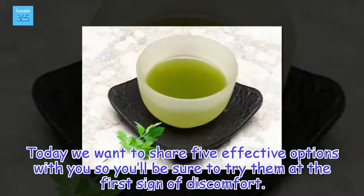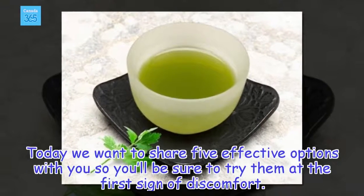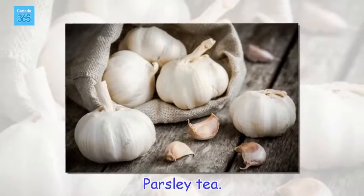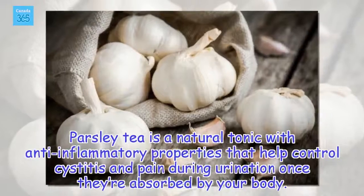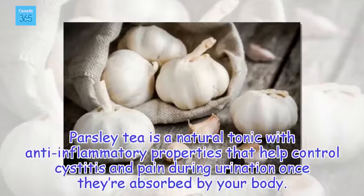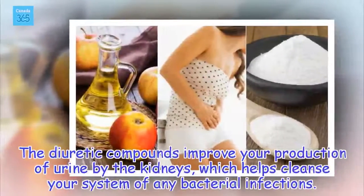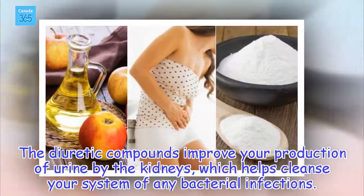Today we want to share 5 effective options with you so you'll be sure to try them at the first sign of discomfort. Parsley Tea. Parsley tea is a natural tonic with anti-inflammatory properties that help control cystitis and pain during urination once they're absorbed by your body. The diuretic compounds improve your production of urine by the kidneys, which helps cleanse your system of any bacterial infections.